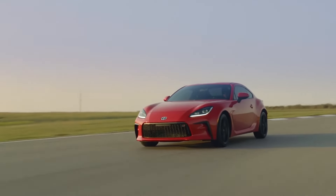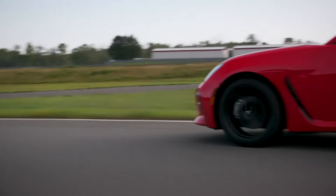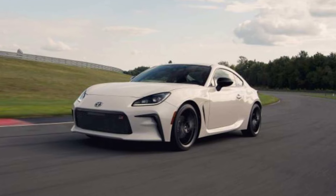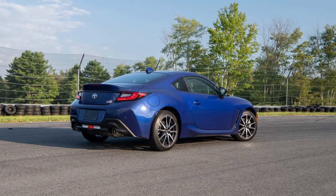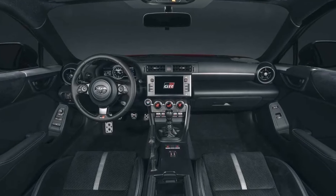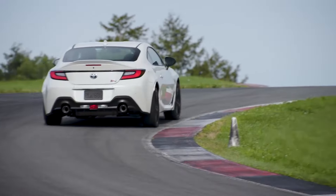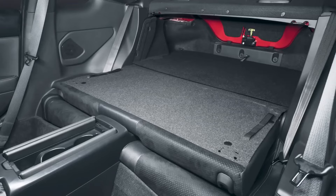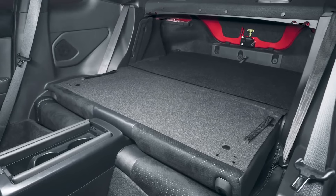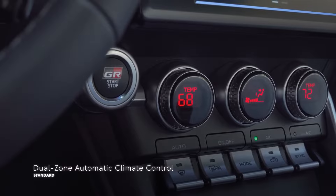Upgrades to the interior last year also improved the design and quality of the materials. It's purposeful and practical with dials for the climate controls and an easy-to-reach touchscreen. If the GR86 has an Achilles heel, it's the back seats — they're barely useful for passengers and should be considered extra storage. The trunk isn't particularly large either, so the GR86 isn't much of a road-trip car.